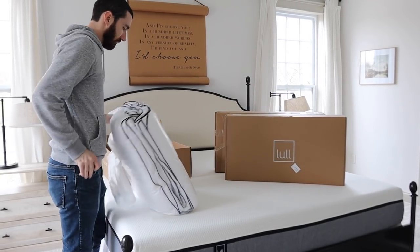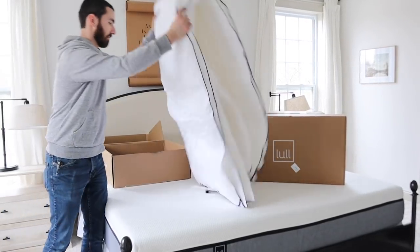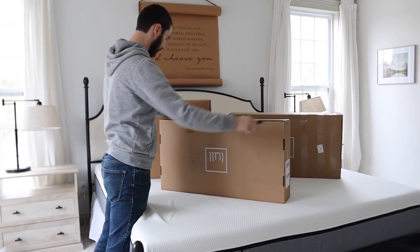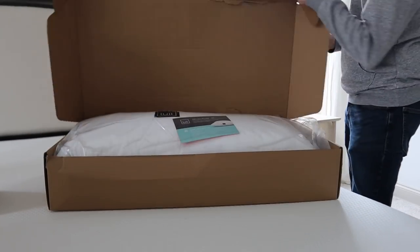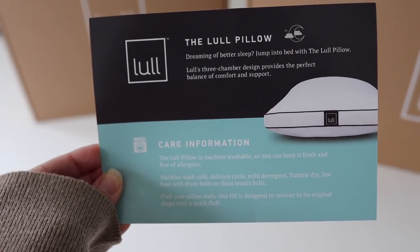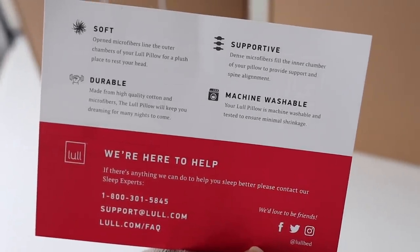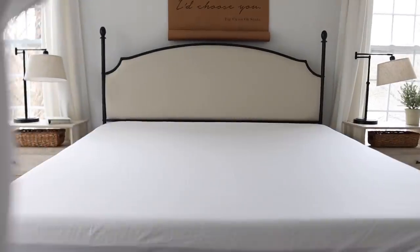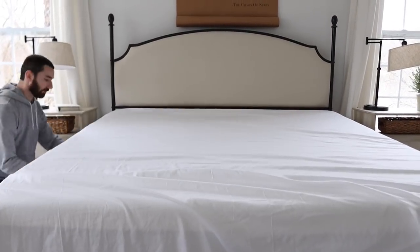Here you can see Chad is unboxing some of the items that were so generously gifted to us by Lowell, and I am so excited about all of these. Everything just feels so soft and comfy and cozy. The pillows are honestly a dream. The sheets and the duvet are just so incredibly soft. We really want to create a retreat here in our bedroom — we're tired and exhausted and we want a place to come rest our head and feel at peace. You can actually get $300 off of any size original Lowell mattress using the link in my video description below.